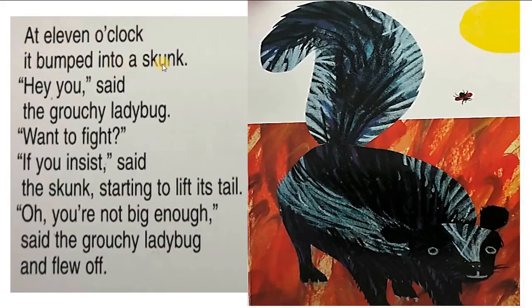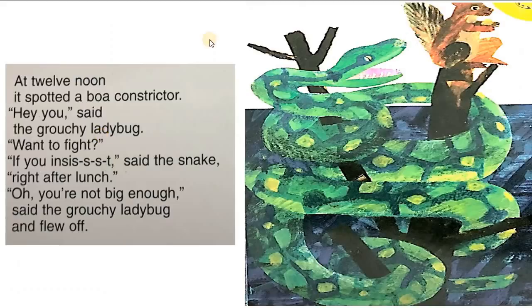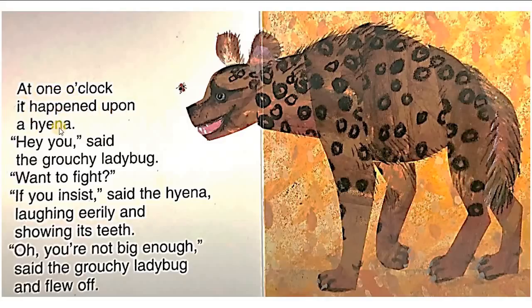At eleven o'clock, it bumped into a skunk. 'Hey, you,' said the grouchy ladybug. 'Want to fight?' 'If you insist,' said the skunk, starting to lift its tail. 'Oh, you're not big enough,' said the grouchy ladybug and flew off. At twelve noon, it spotted a boa constrictor. 'Hey, you, want to fight?' 'If you insist,' said the snake. 'Oh, you're not big enough,' said the grouchy ladybug and flew off. At one o'clock, it happened upon a hyena. 'Want to fight?' 'If you insist,' said the hyena, laughing eerily and showing its teeth. 'Oh, you're not big enough,' said the grouchy ladybug and flew off.